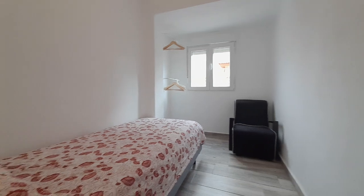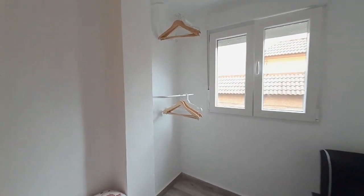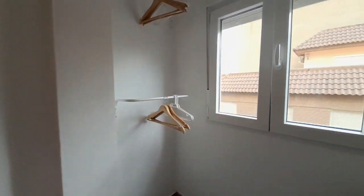The first room has a single bed and a closet. You can see the street.